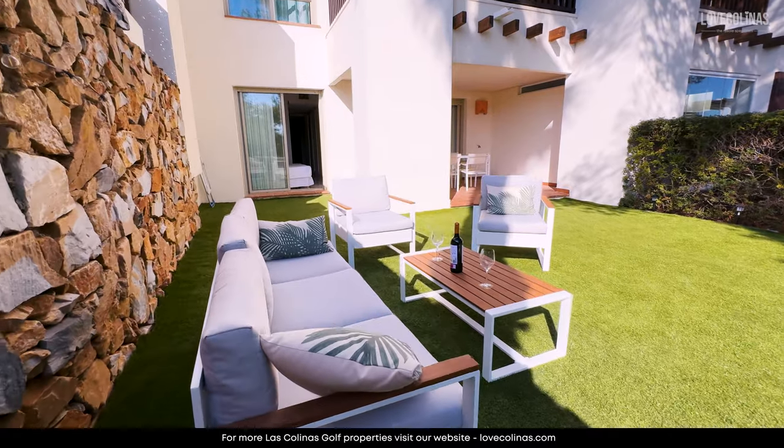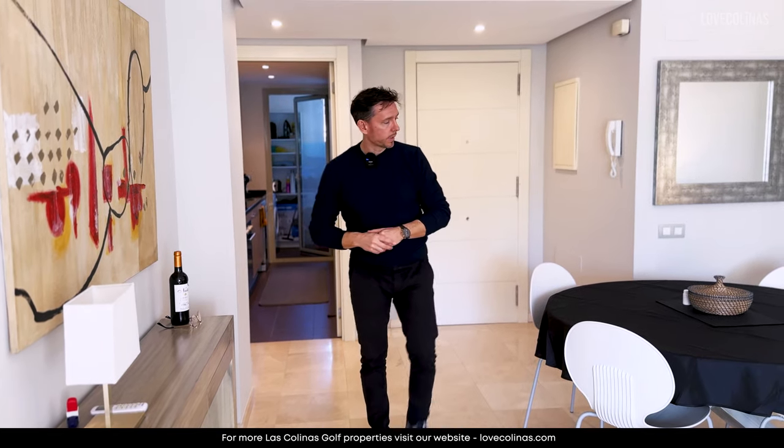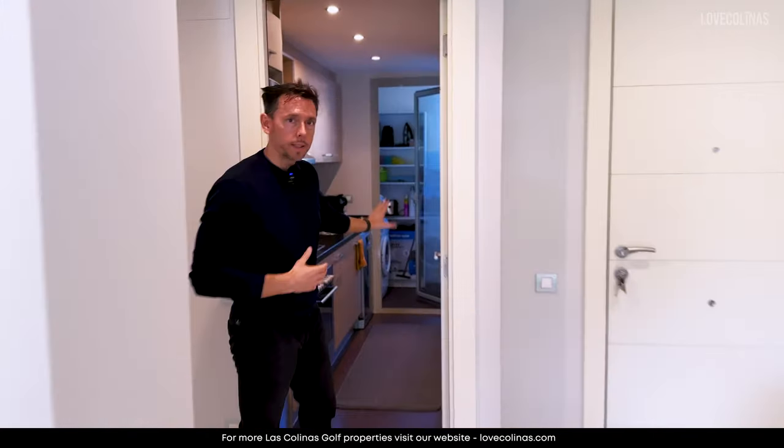There's a beautiful terrace which we'll show you in a minute. We have some really nice views over the landscape because although it's a ground floor, it's been built on a hill, which allows for open views. This way we have the galley kitchen.